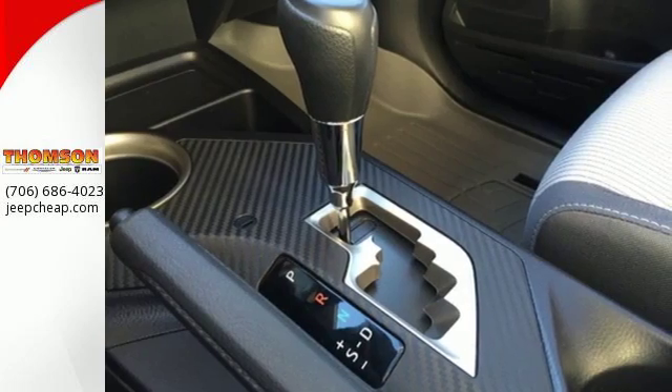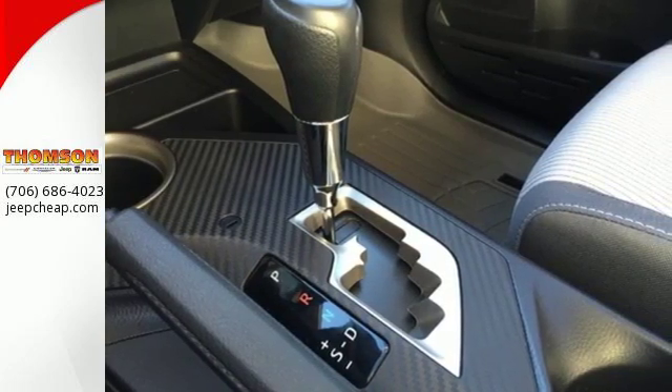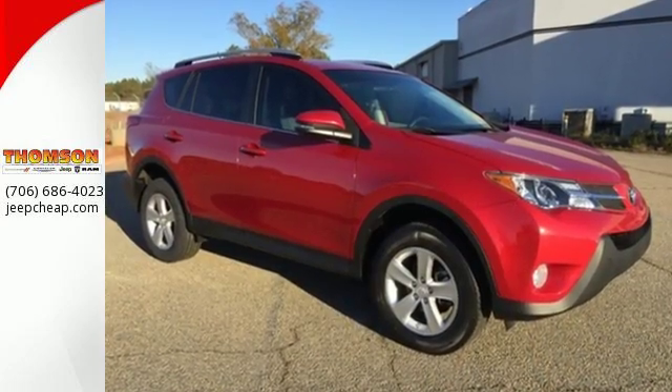The RAV4 is truly incomparable. In fact, it was called a best small utility vehicle for 2013.